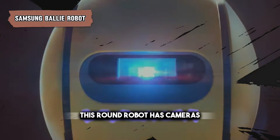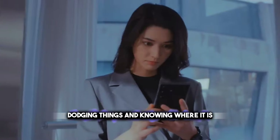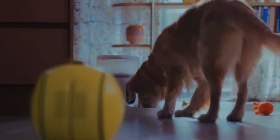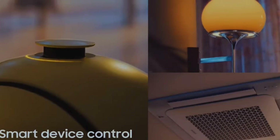This round robot has cameras and sensors to move around your home smartly, dodging things and knowing where it is. Bally can handle smart home gadgets, remind you of things, and even help you exercise. It's fun to interact with, listens to your voice, and knows who's who in your family.